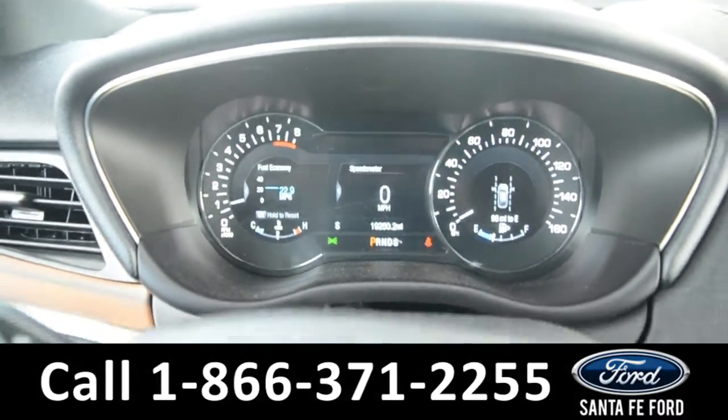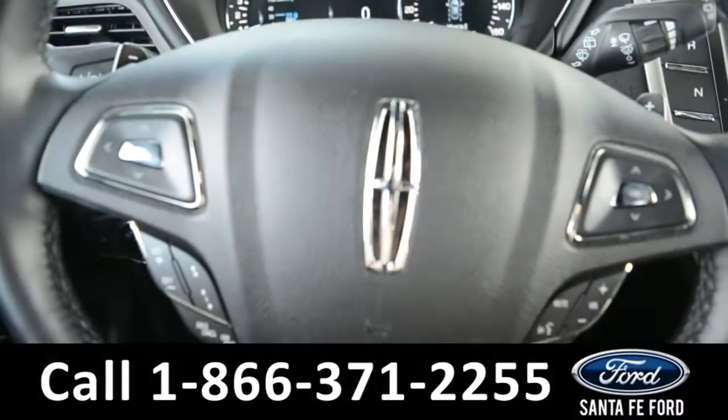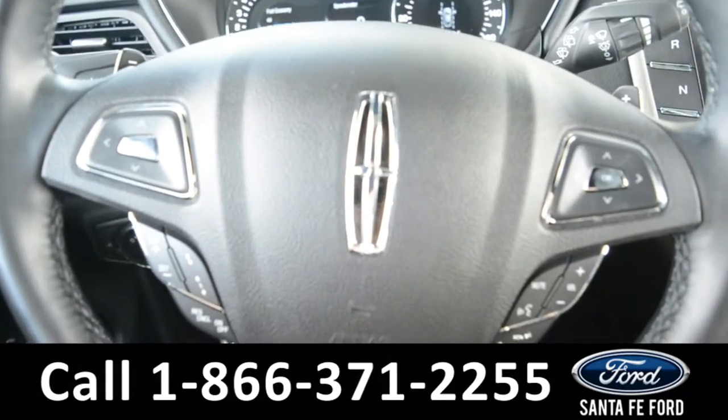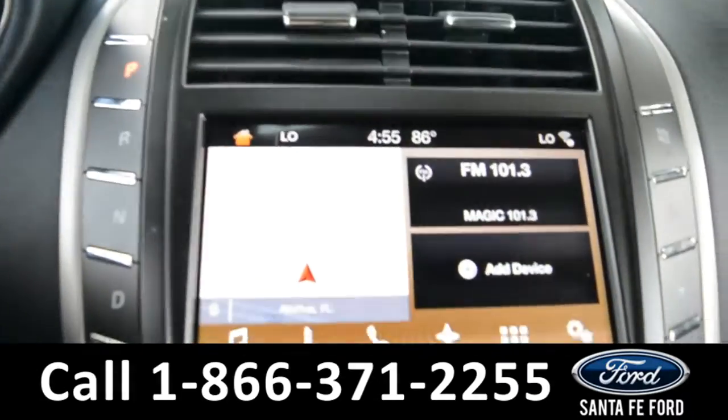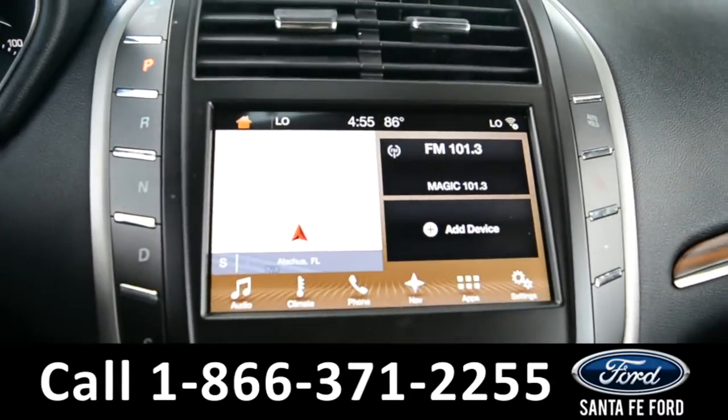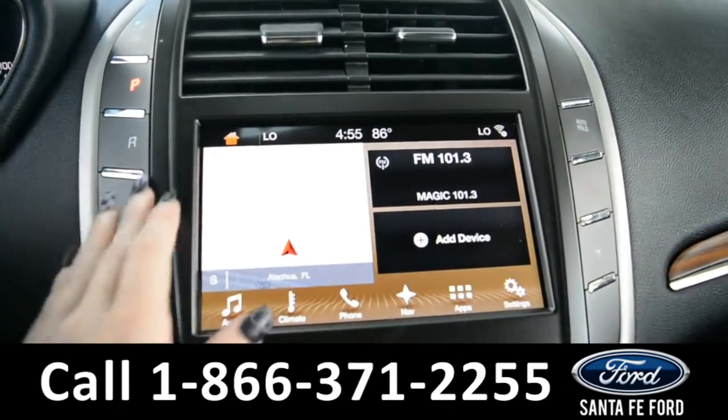Here's a quick look at the dash. The steering wheel has Bluetooth, media, and cruise control settings. The media center features an LCD touch screen, which displays the backup camera.